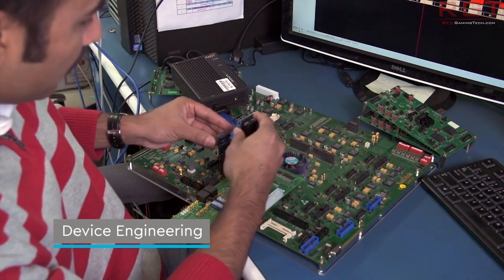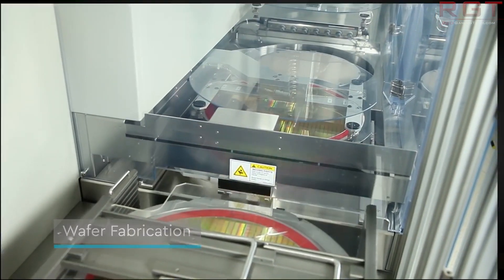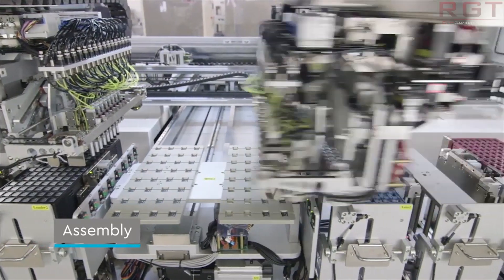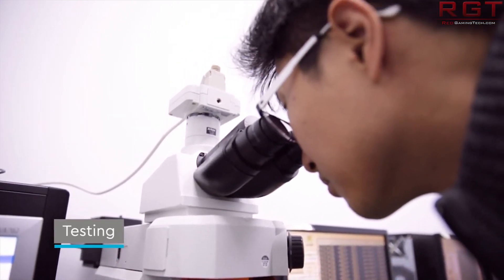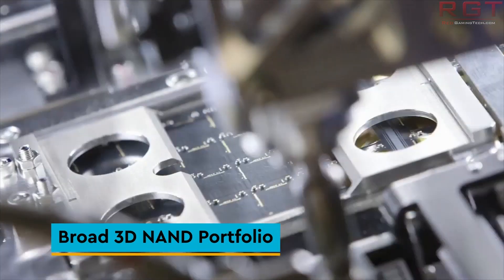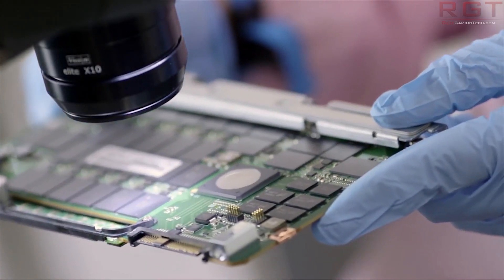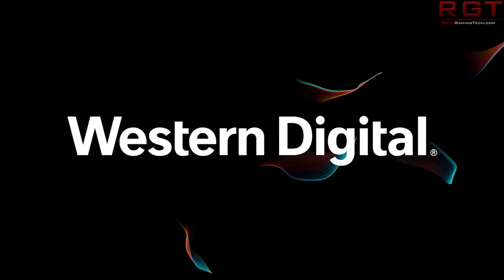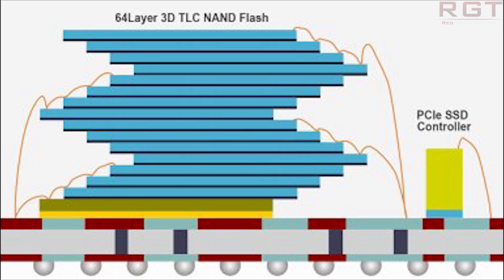In practical terms, it's basically just a more efficient use of space. Yangtze Memory claims that the die size is reduced by 25% because the area efficiency is over 90% for X-Tacking, compared to the 65% we see for conventional 3D NAND. There are companies working on 128 layer NAND, but it is interesting to see this increase in efficiency and reduction in die size. This makes the company rather ambitious, and while they are a little bit behind the curve in terms of pure layers, it'll be very curious to see what they produce when they start cranking those numbers up.